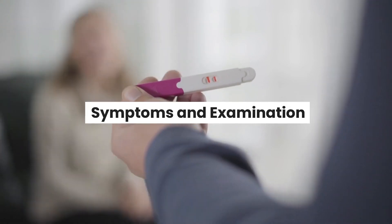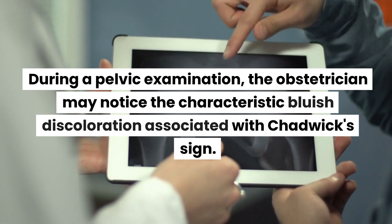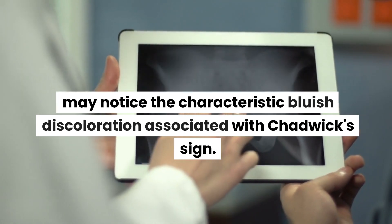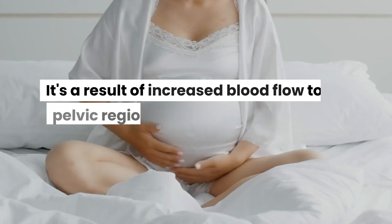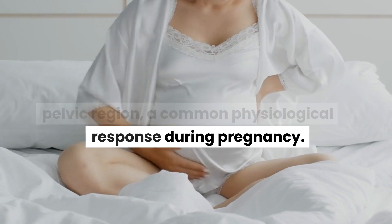During a pelvic examination, the obstetrician may notice the characteristic bluish discoloration associated with Chadwick's sign. It is a result of increased blood flow to the pelvic region, a common physiological response during pregnancy.